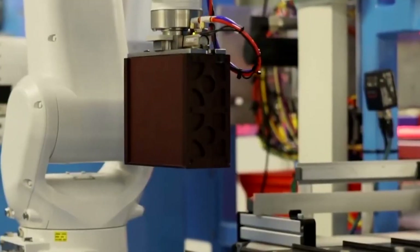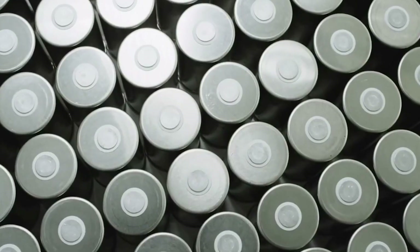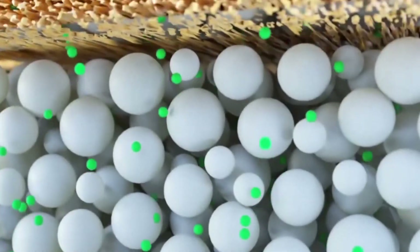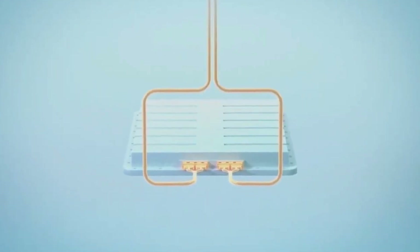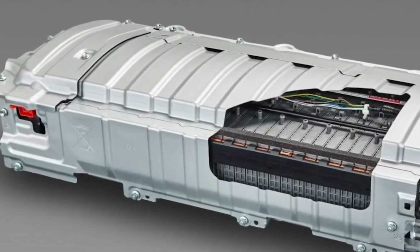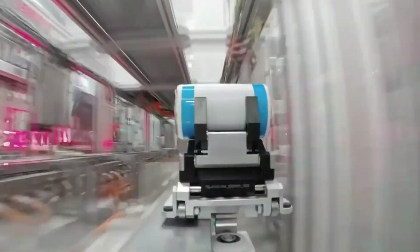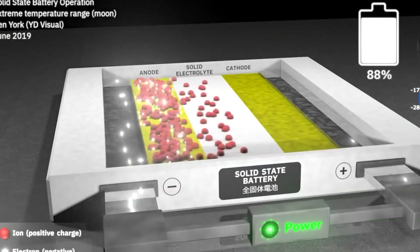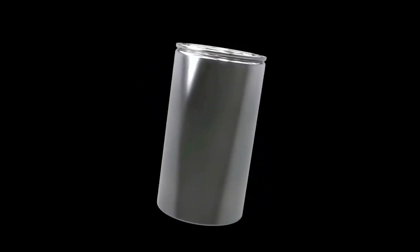Tesla didn't hold back at Battery Day, announcing a new tabless 4680 cell form factor, among many other things. The new form factor eliminates the tabs, increases energy density, maintains similar thermal characteristics of smaller cells, improves the power-to-weight ratio, streamlines manufacturing, and lowers cost. Said another way, the new Tesla 4680 cell is the equivalent of bringing a potato gun to a french fry fight. Let's walk through each of the improvements the new form factor brings to the table.